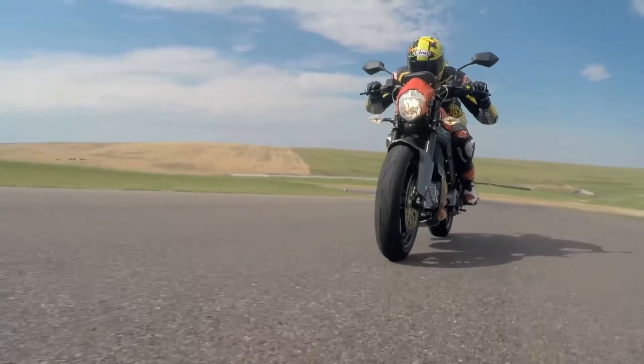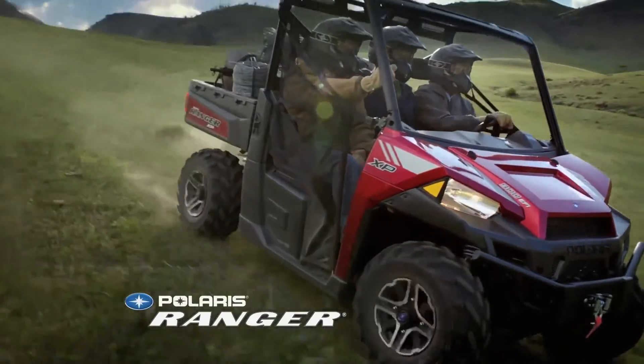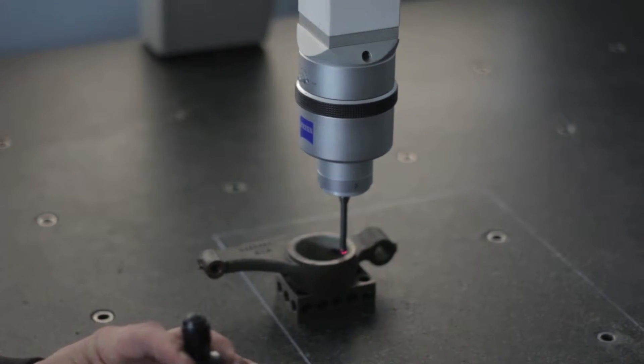We've used Craft with Polaris and all of the Polaris sub-brands including Indian, Victory Motorcycle, Razors, Rangers — you name it. Craft's been a part of the prototyping phase mainly due to their consistency, speed to market, and absolute reliability.